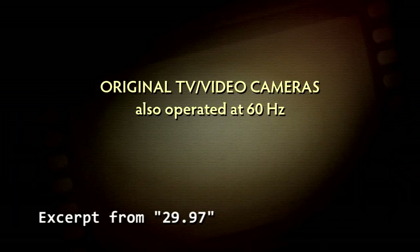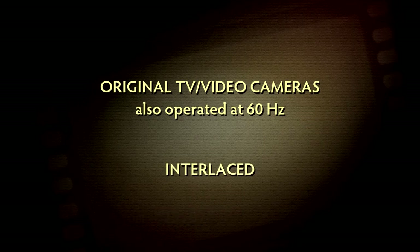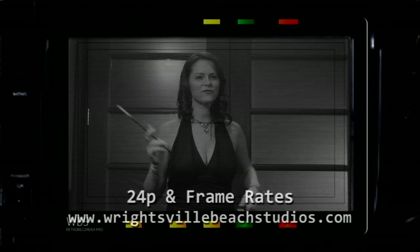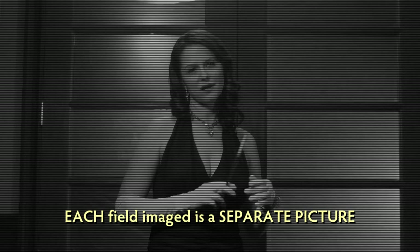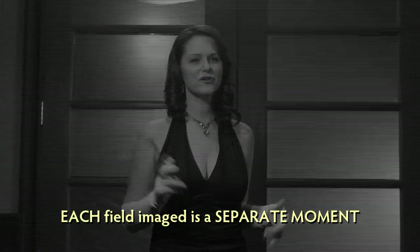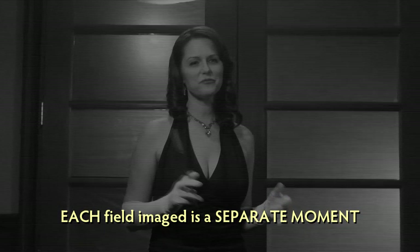Original video cameras worked in the same 60Hz power standard, and they were also interlaced. Their sensors were read 60 times per second — not imaging whole progressive frames like progressive cameras do now, but interlaced fields just like the TV displayed. It's not doing this 30 times per second and splitting 30 pictures up into fields; it's doing this 60 times per second, and every single time it's a new image. Every time a new field is created, it's taken at a different time from the field before it and the field after it — a different moment in time from field to field. You can take one field and lace it together with the next, but you immediately see the problem: there was motion between the times the fields were imaged.